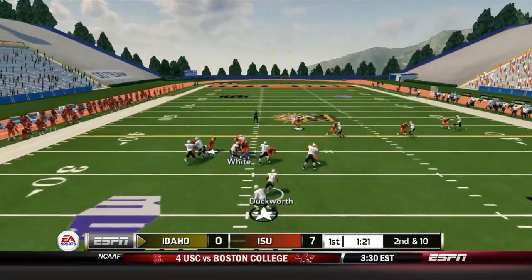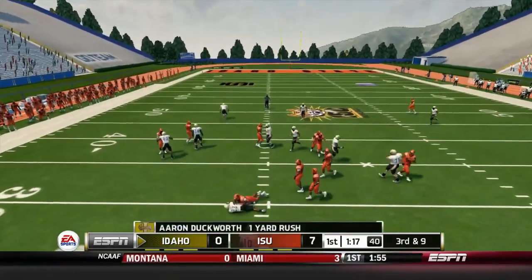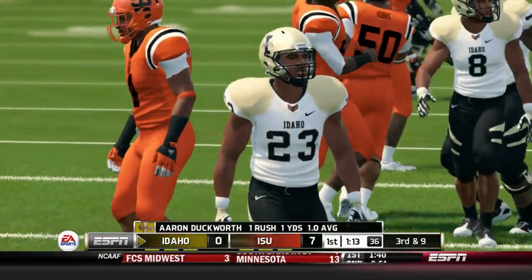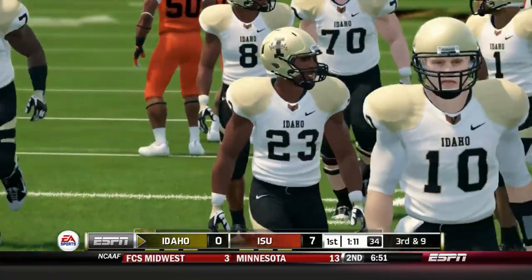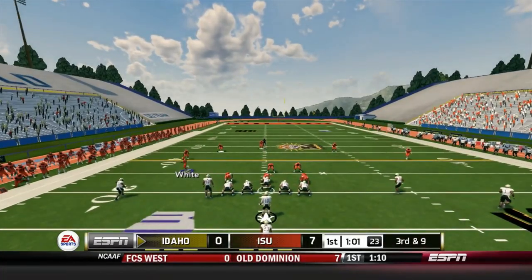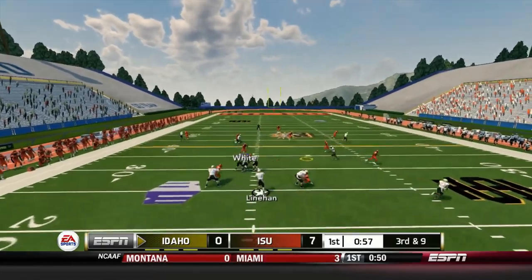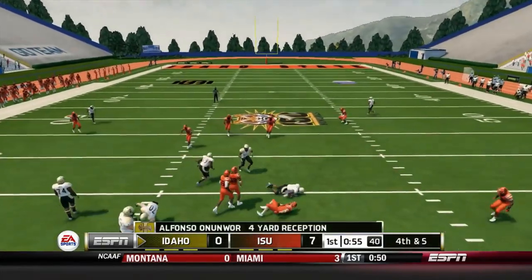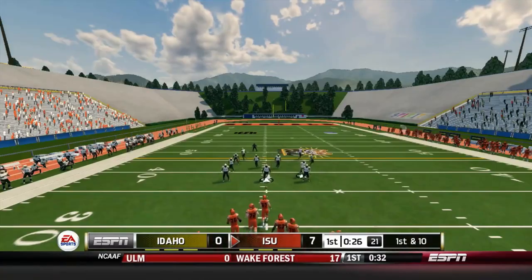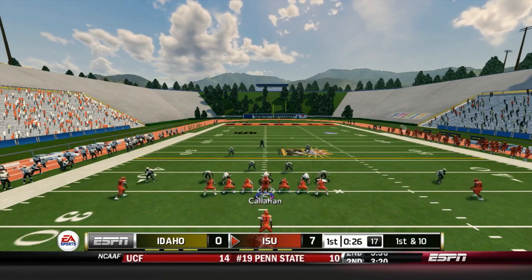Idaho gets the ball and hands off to Duckworth, brought down for a one-yard gain. That makes it third and nine — a crucial down. A pass over the middle is complete but well short of the first down, and after the punt, we get the ball back at the 35-yard line.